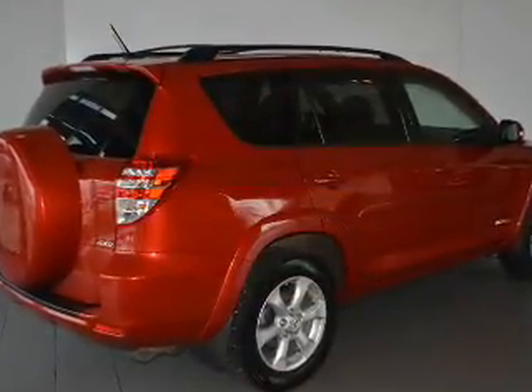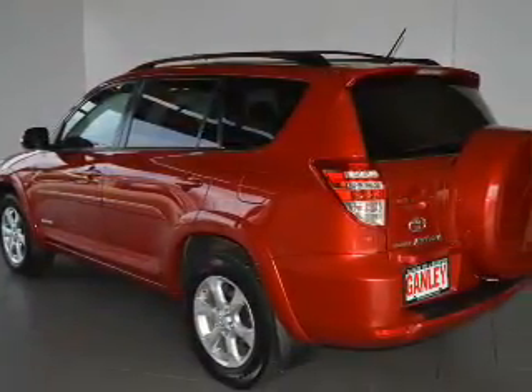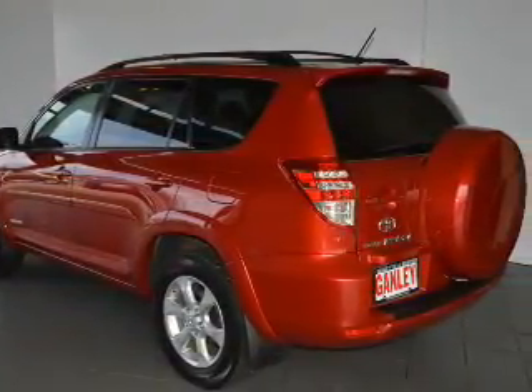Heated seats come for you on cold winter days. Enjoy the flexibility of multi-zone temperature controls. Let the outside in with a built-in sunroof.